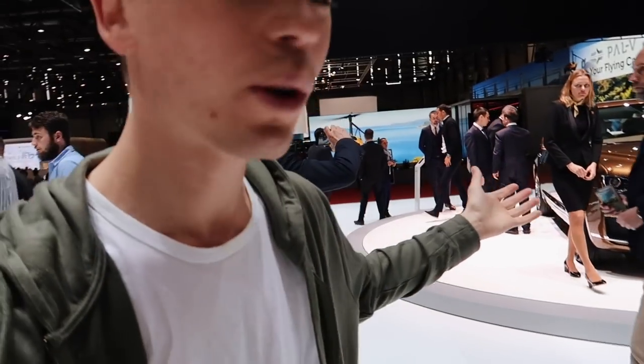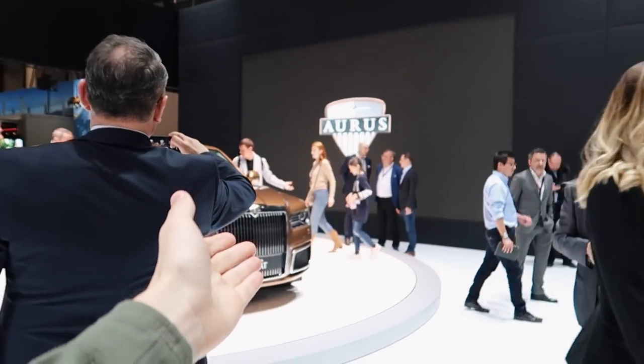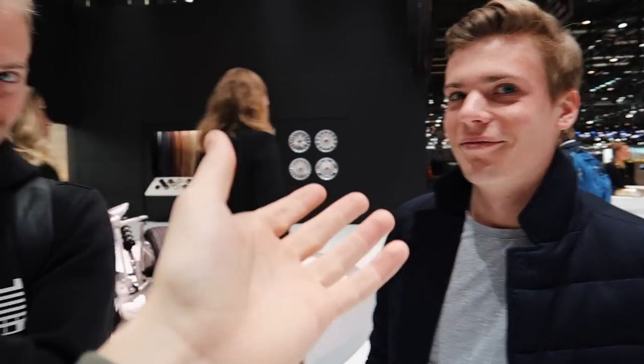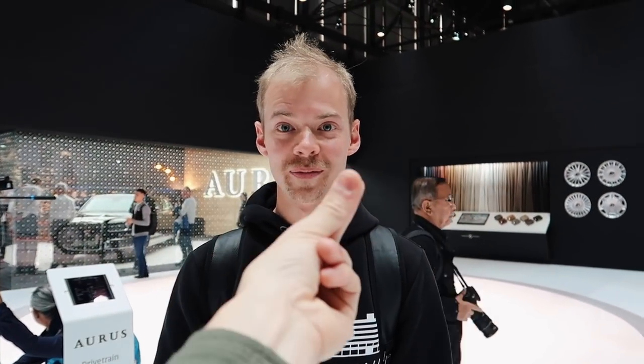This is the Aorus — it's a Russian car. They've literally come to Geneva without having a price or anything. We're just going to roll a little montage of it.